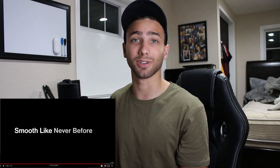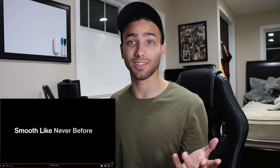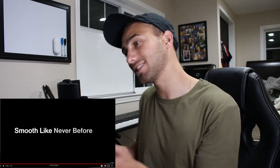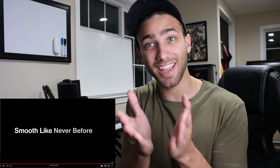Smooth like never before — there's a good catchphrase though. Still not gonna buy the phone, and that's it. Can you guys explain to me why this video is getting 600,000 views every hour? Explain that to me.